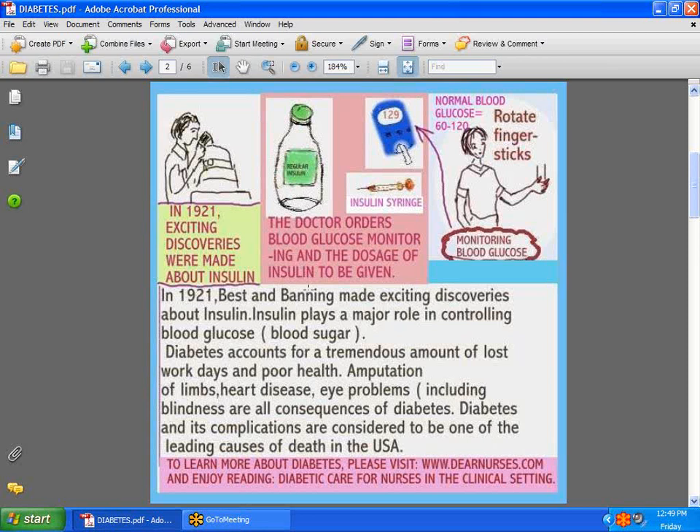Insulin is what we use to control blood sugar. Back in 1921, Best and Banting were known to make very exciting discoveries about insulin. Insulin is generally ordered by the doctor. When a diabetic patient comes into the hospital, the doctor decides if he wants that patient's blood sugar closely monitored and what insulin dose should be ordered. Do not forget — insulin is never given in a regular syringe. There is a special syringe set aside for giving insulin. The normal blood glucose is 60 to 120.